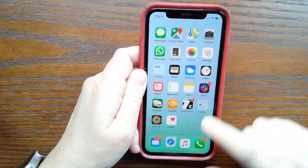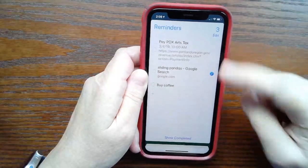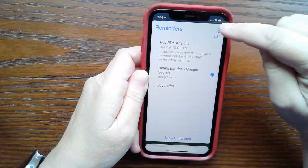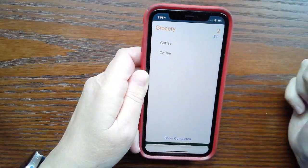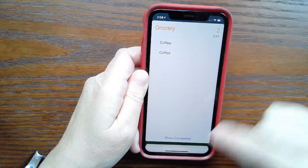You can see these by going into Reminders. Here you can see this is my default iCloud list. My grocery list is here — oh, I really need to get some coffee.